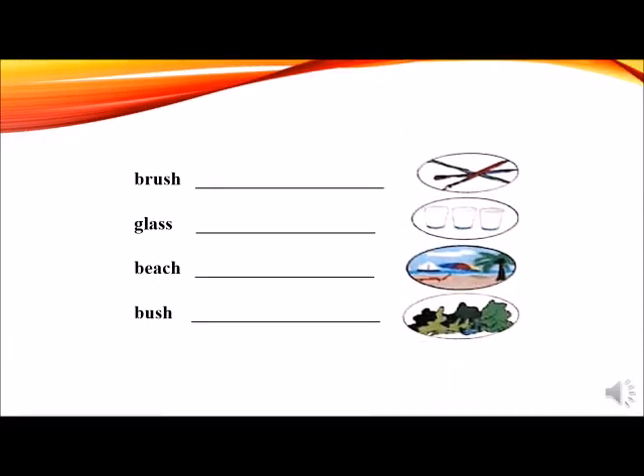Now the other four will be done by yourselves. Make sure the spellings are correct: brush, glass, beach, bush. Shall we check? Okay. Brushes, glasses, beaches, bushes.